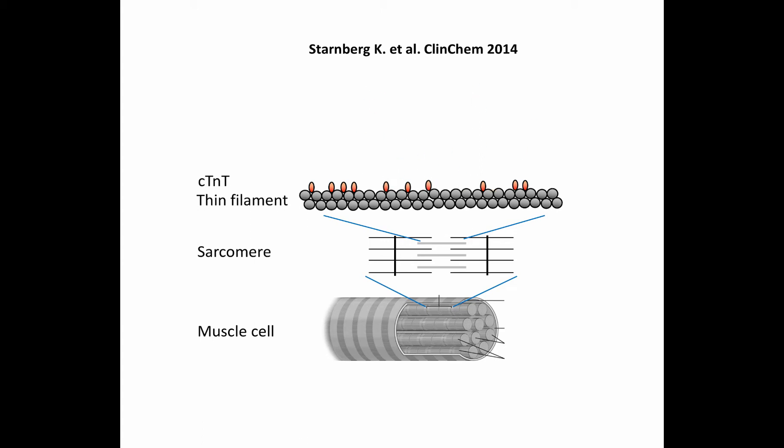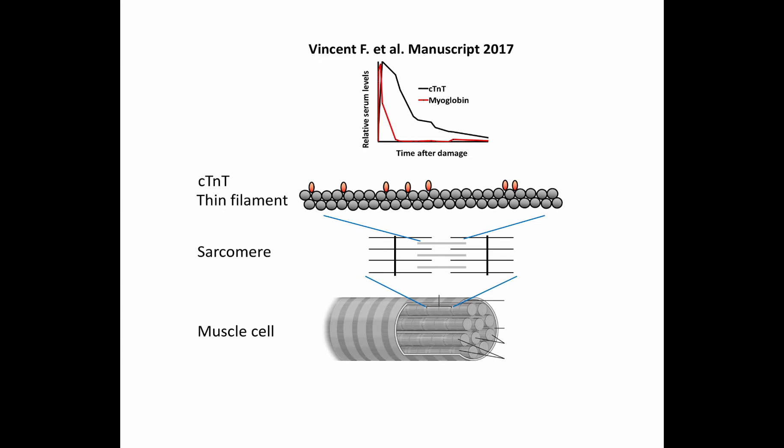As Troponin-T binds to thin filaments, the washout of Troponin-T takes a while due to the trapping effect. For this reason, Troponin-T often remains elevated for weeks in patients with large myocardial infarctions.